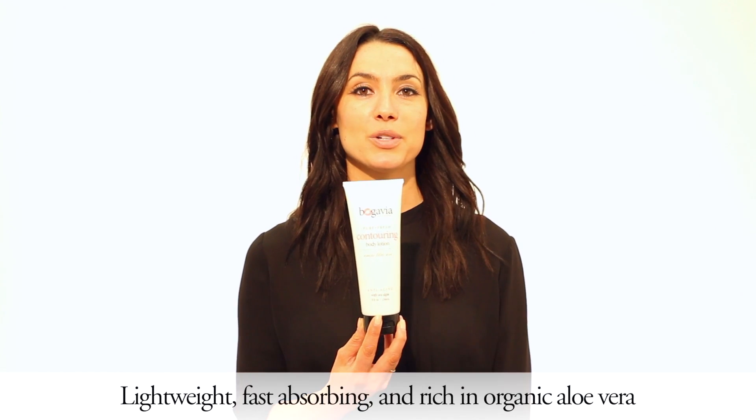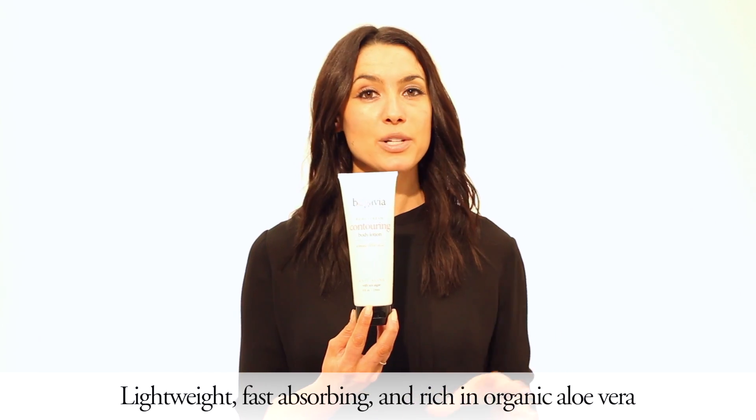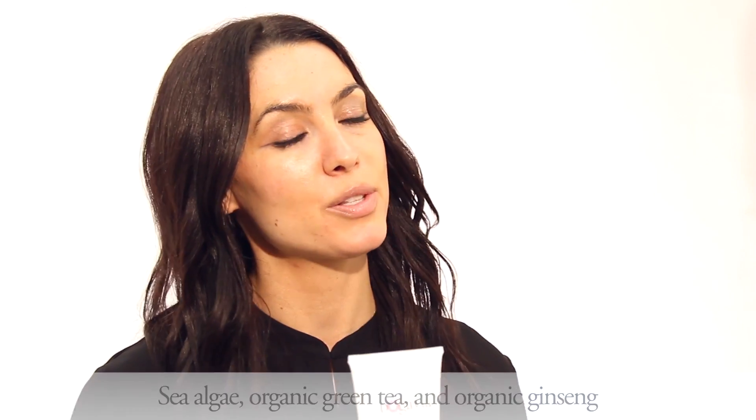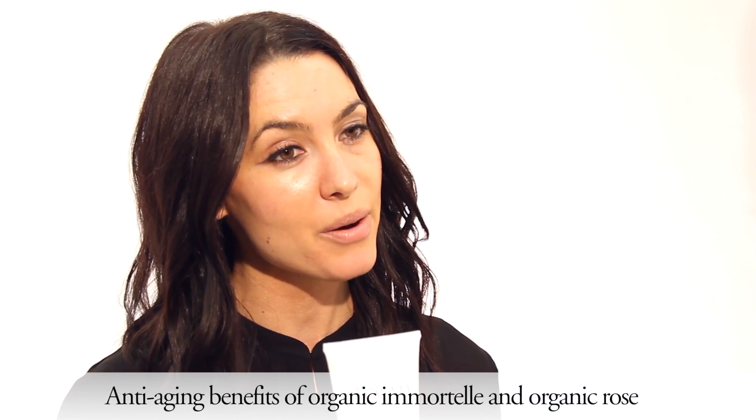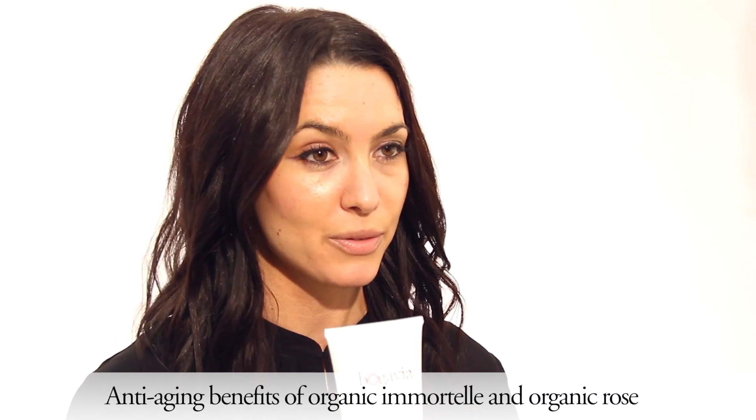The Contouring Body Lotion is a lightweight, fast-absorbing lotion. It's rich in organic aloe vera, and our key firming complex here is sea algae, organic green tea, and organic ginseng. This also has those key anti-aging actives of the organic immortal flower extract and organic rose that you find all throughout the Remini Lilac Rose collection.